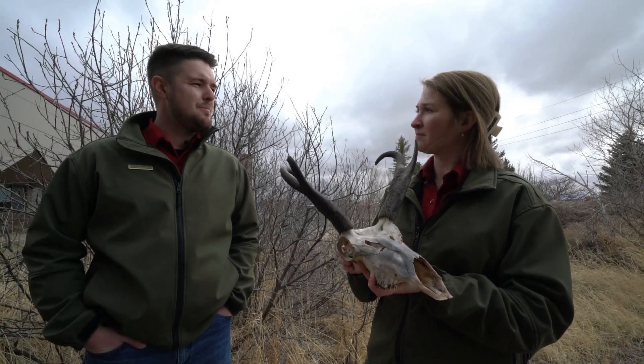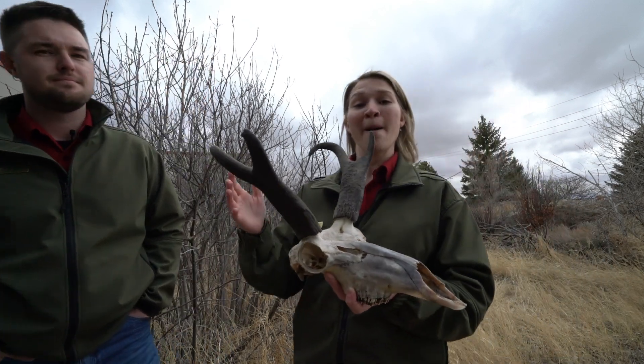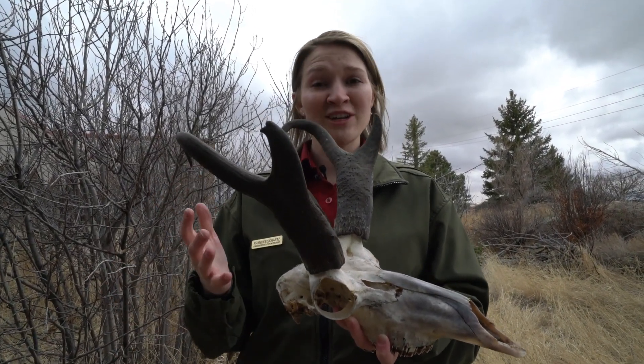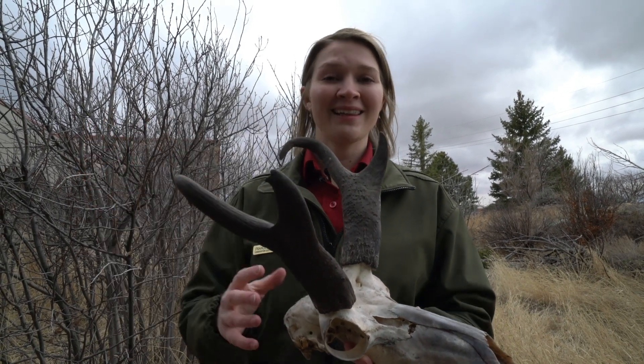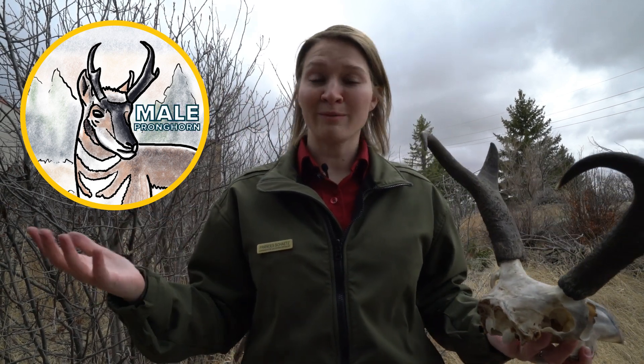So both male and female pronghorn have horns. How are you supposed to tell them apart? Great question. Both male and female pronghorn have horns, but the major difference is that male pronghorn have much bigger horns and they have a black patch of fur on their cheeks. From a distance, this is the easiest way to see whether you're looking at a male or female pronghorn.